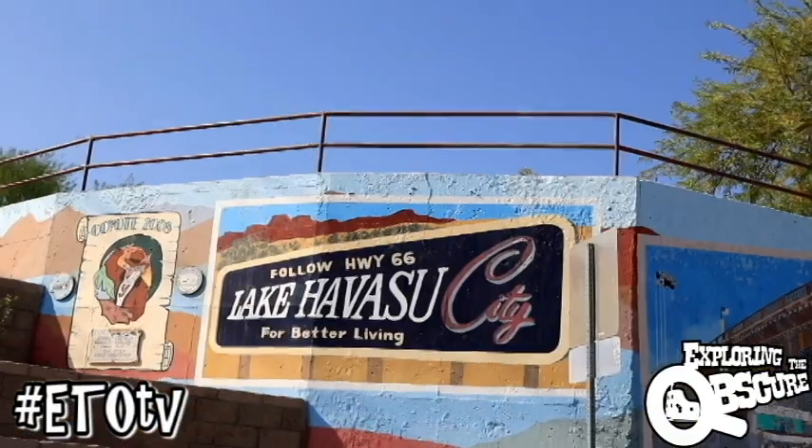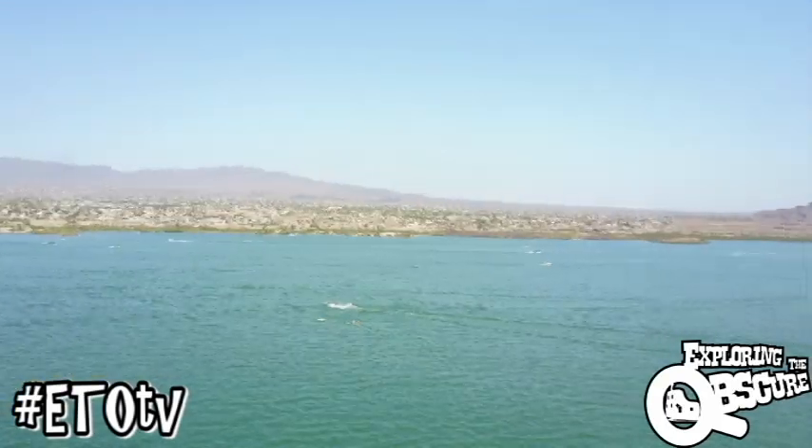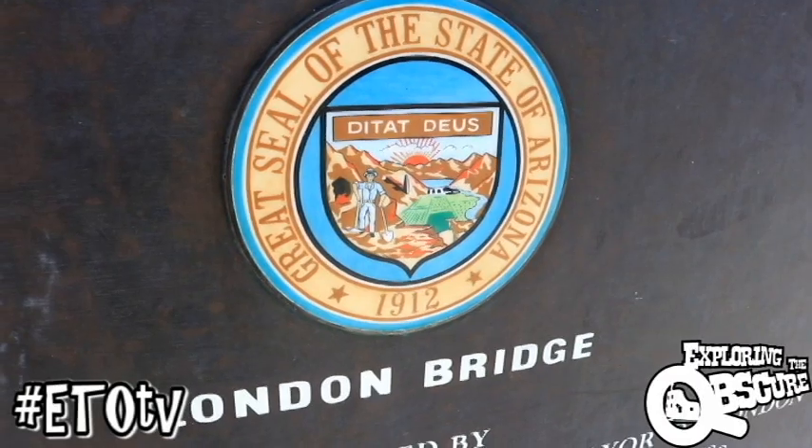They took it apart stone by stone back in the 70s, brought it over here, and rebuilt it just as it was. Lake Havasu City, Arizona, and the famous Route 66 — it's a spring break haven for partiers and boaters alike, and it's also the site for the real London Bridge.